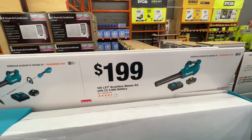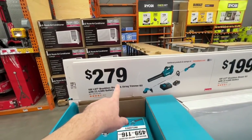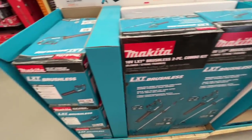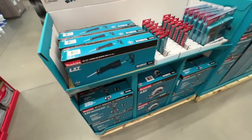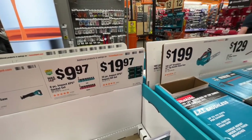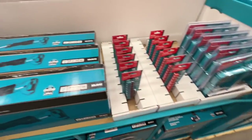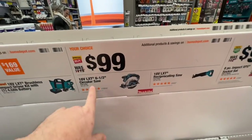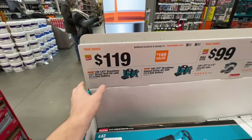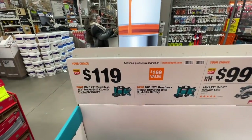They have the $199 deal with the brushless blower — you get your charger and a 4-amp-hour battery for $199. Or for $279, you get a brushless blower and string trimmer — the entire kit with a 4-amp-hour battery and charger, $279 from Makita. Also $19.97 for their 35-piece set, but I'd rather get the Milwaukee 45-piece for $19.97. You got your 8-piece impact XPS socket set, standard or metric, $9.97. Then two $99 deals: whether it's the 6½-inch circular saw or the recip saw — $99. Or for $119, you get the brushless half-inch drill driver kit or impact driver kit with a 4-amp-hour battery from Makita.